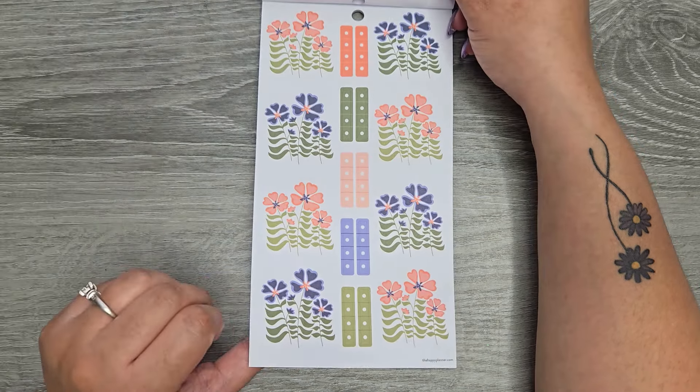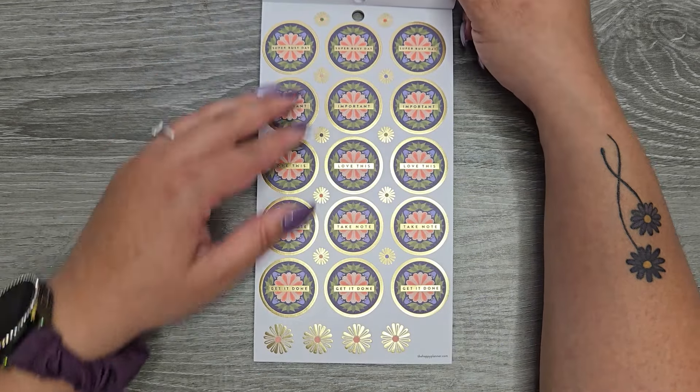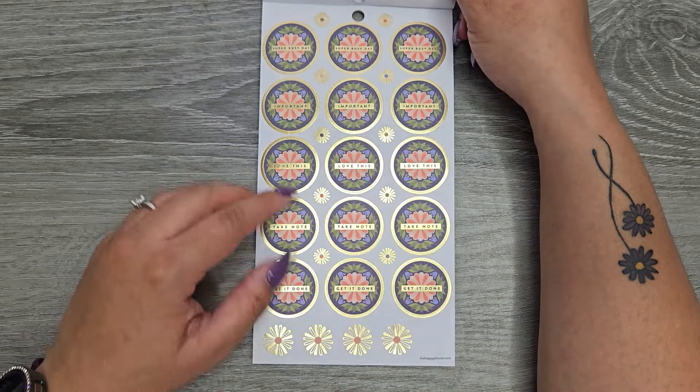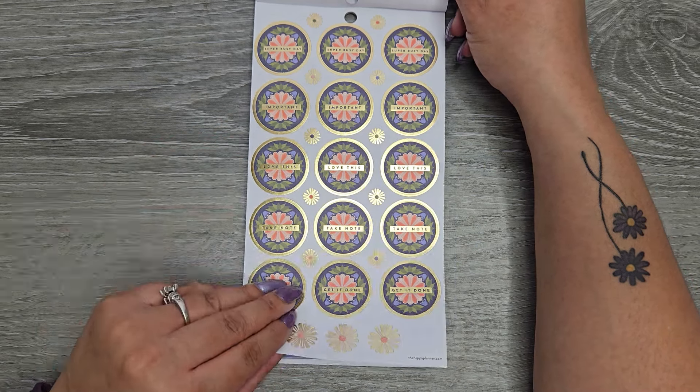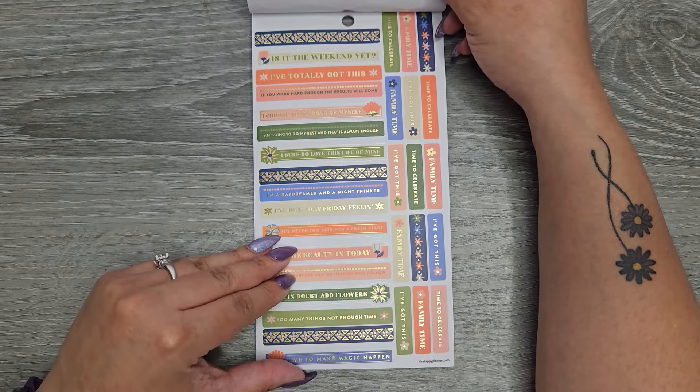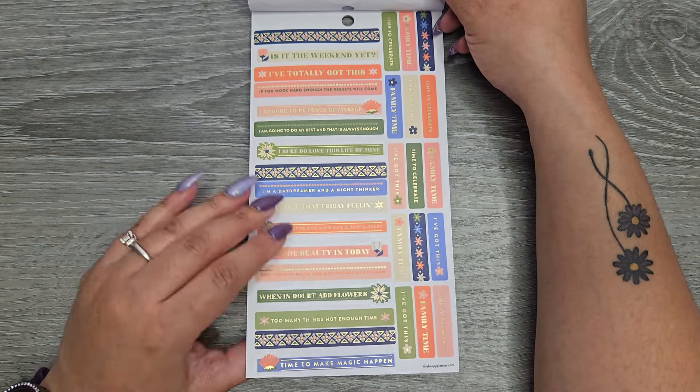These are on paper — you get a couple of checklists on there. Paper with gold foil: 'super busy day,' 'important,' 'love this,' 'take note,' and 'get it done.' Another page of those word banners.